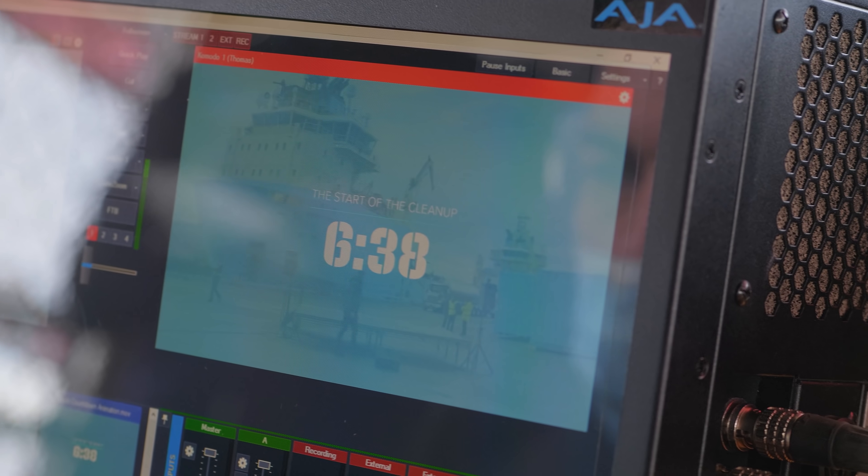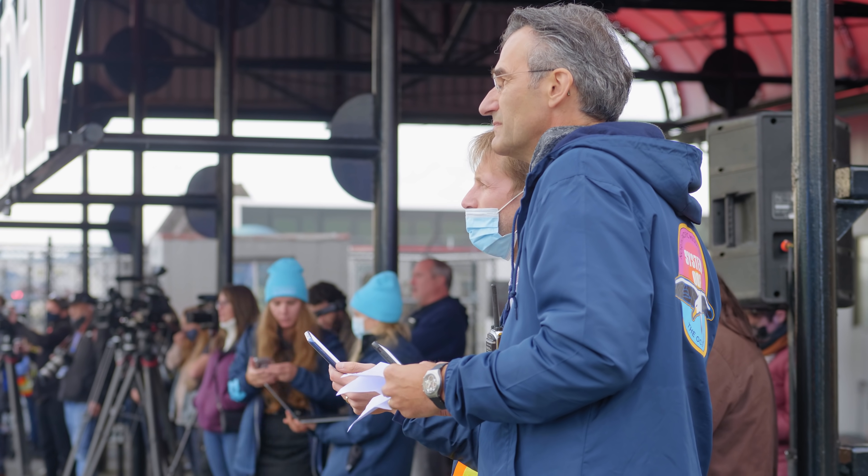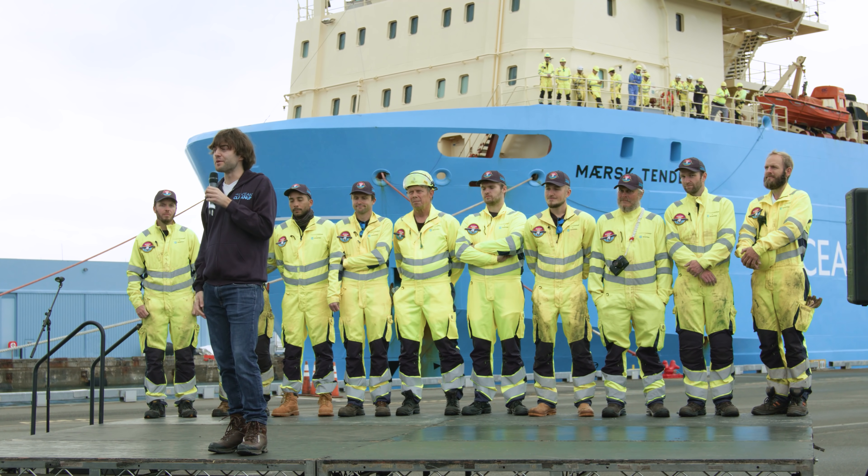I think this is a great day for the ocean. And yeah, let this mark the beginning of the end for the Great Pacific Garbage Patch.